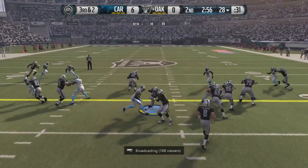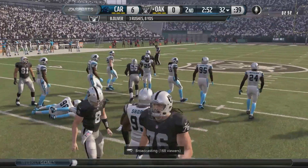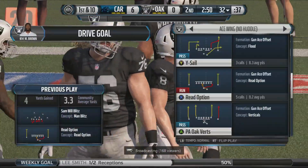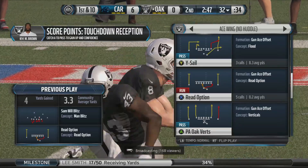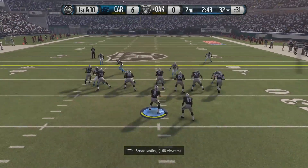From the shotgun, handoff made. Tackle's made and gotta move the chains. First down at the 32.